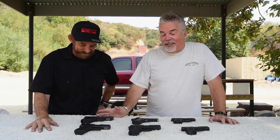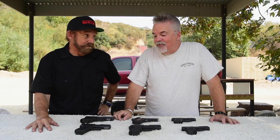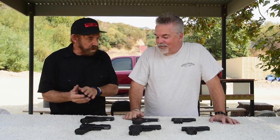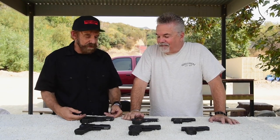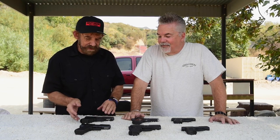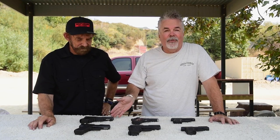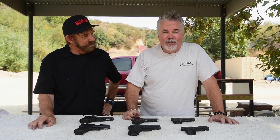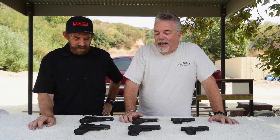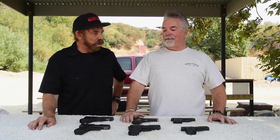The Glock 19 — I carry this thing seven days a week and shot it well. The longer sight radius and broader back strap attenuate the recoil nicely. It should be easy to shoot well, but I've never been comfortable with the Glock trigger and that grip angle gets me every time. I absolutely love it, though I didn't shoot great with this one since I'm more used to mine which has been modified.